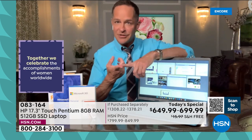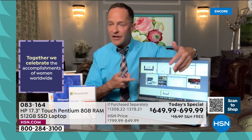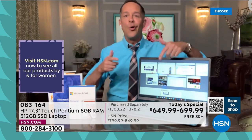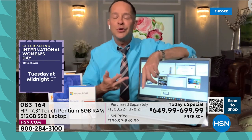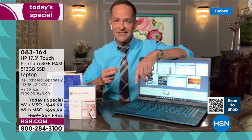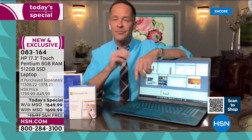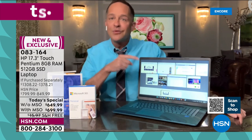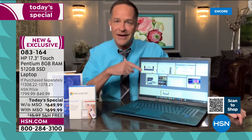That means a full year of accidental damage protection — if you drop your computer, damage it, or crack the screen, HP will repair it with original HP parts or replace it for a full year. Plus two years of HP Smart Friend — any question you have about your computer. This computer also has Windows 11 built in, the latest operating system from Microsoft, with all the latest features like widgets and Microsoft Teams.